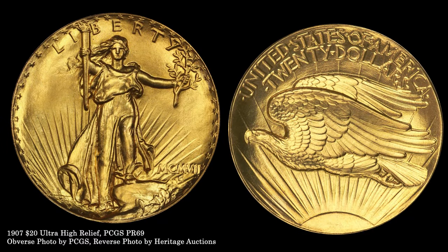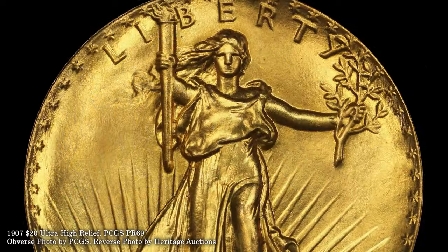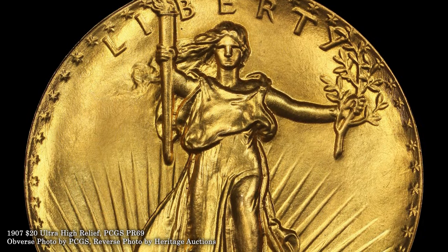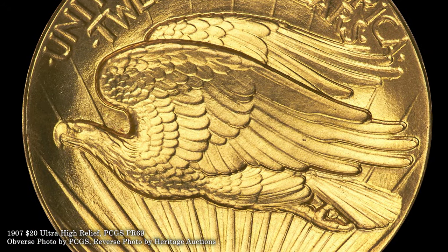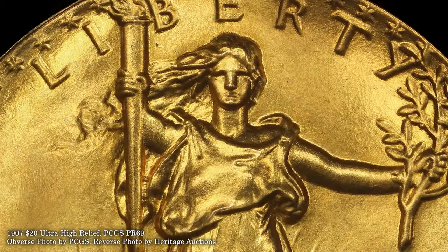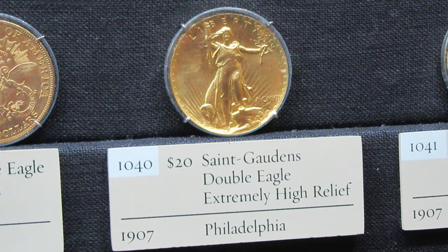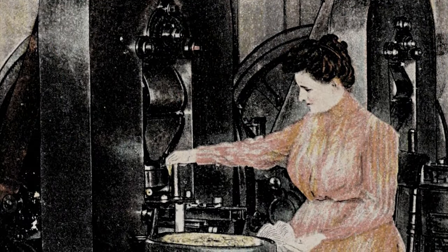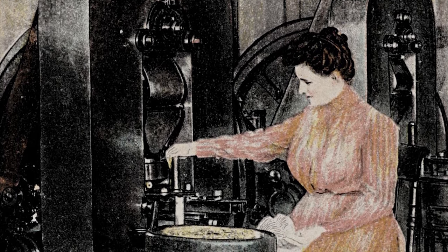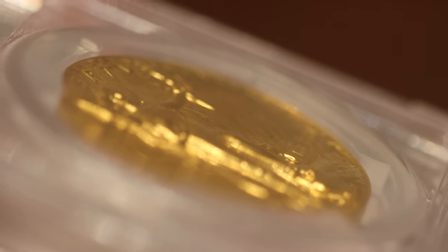The Bass Collection further included an ultra-high relief example of the 1907 St. Gaudens twenty dollar gold piece, widely considered to be the most aesthetically pleasing of all United States coin designs. The story of President Theodore Roosevelt encouraging coinage redesign in the early 20th century is well known, and the ultra-high relief $20 represents the pinnacle of this renewal. The design was completely impractical for circulating coinage — the pieces required seven strikes to completely impart the deeply sculpted detail, with annealing of the planchet required between blows of the press. None of this diminishes the artistic achievement, and these coins have drawn substantial collector interest since the time of issue.